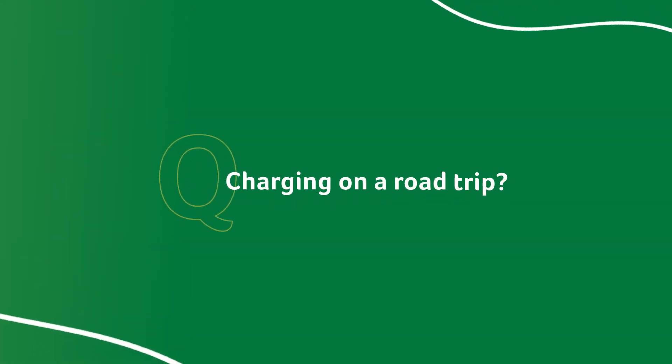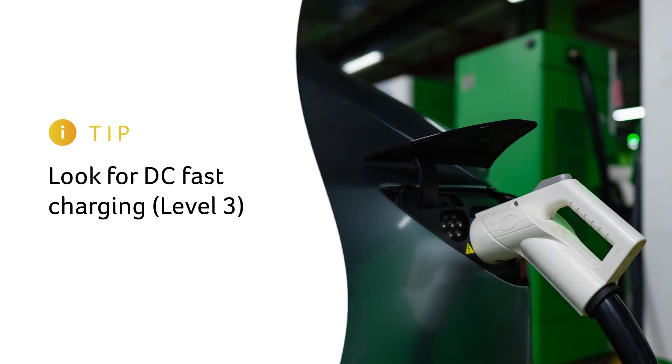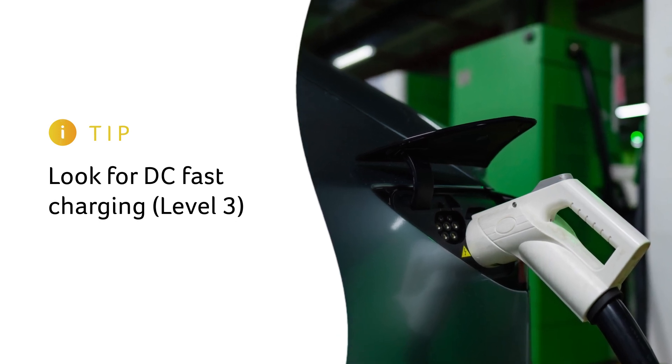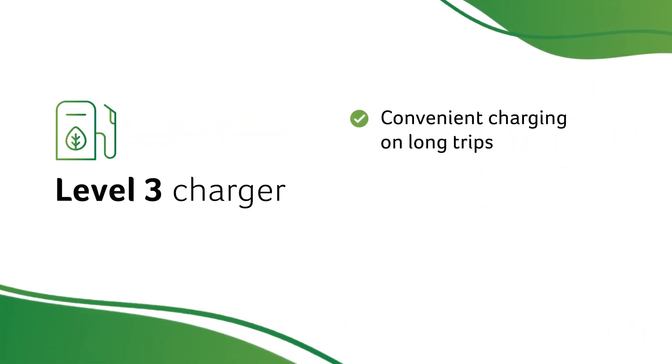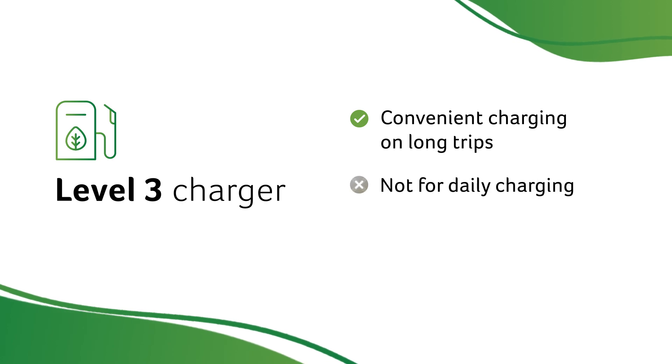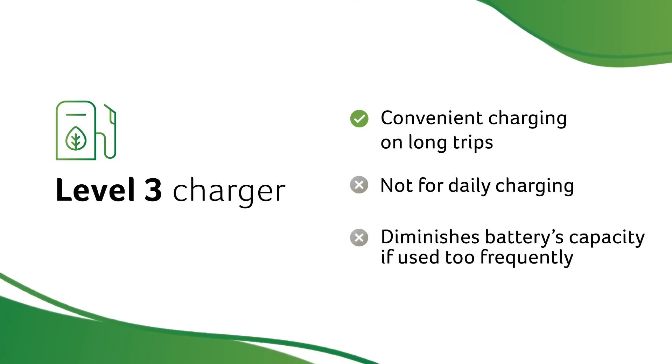What about charging on a road trip? For the fastest charging, look for DC fast charging, or Level 3 charging, which fills your EV a lot more quickly than a Level 2 charger will. It's best to use Level 3 chargers for convenient charging on long trips rather than daily charging, as if used too frequently, they can slightly diminish your battery's capacity over time.